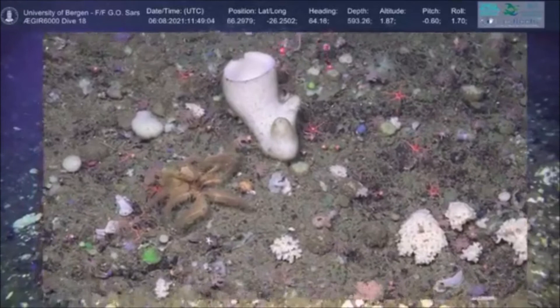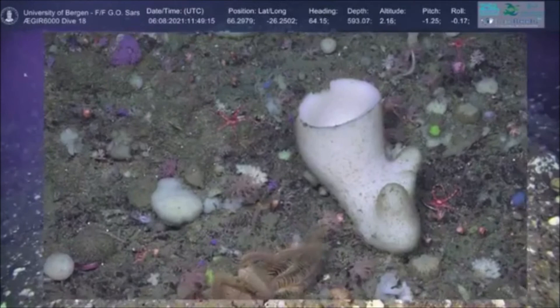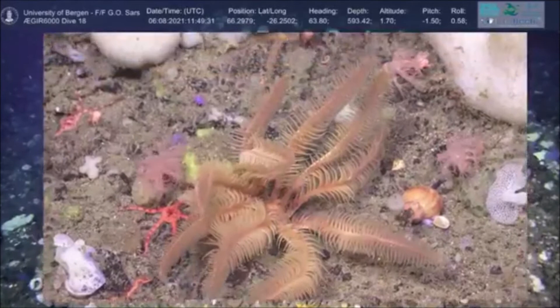Here we can see a feather star — a crinoid. The common name says exactly what you see: it looks a bit starry with feathery arms. It's a filter-feeding animal, but these can actually swim. Sometimes when we disturb them during sampling they swim off so they don't get taken to the surface.